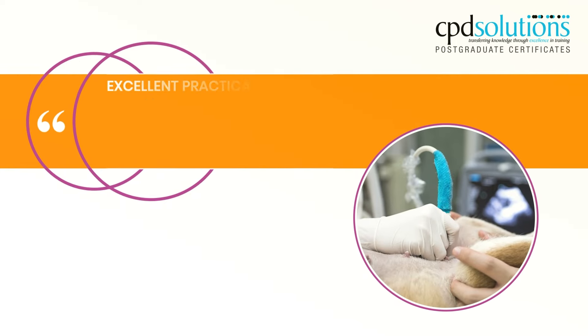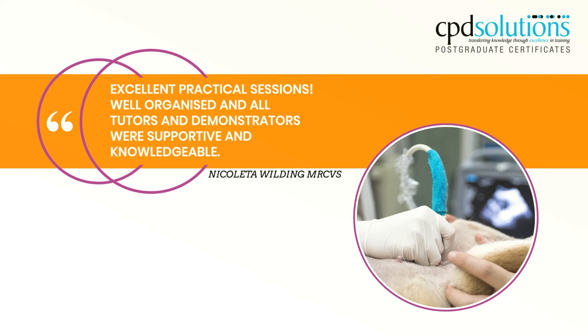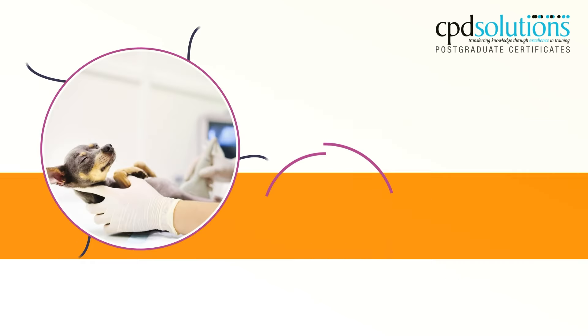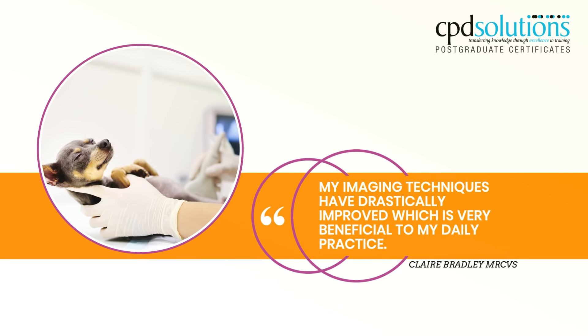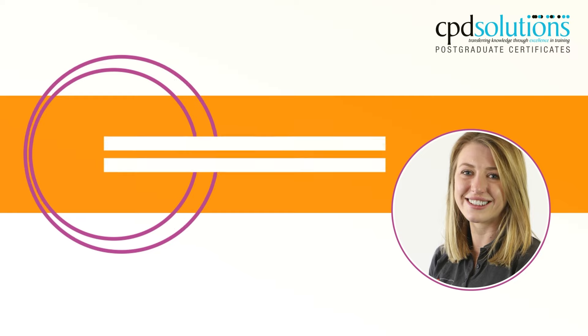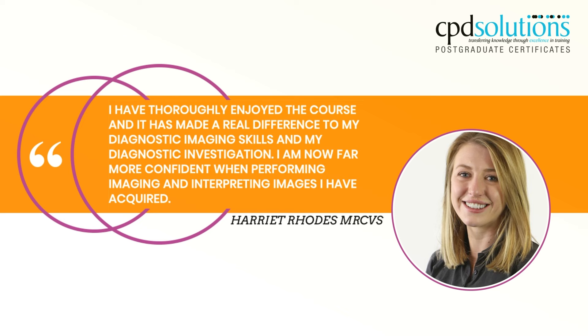Excellent practical sessions, well organized and all tutors and demonstrators were supportive and knowledgeable. My imaging techniques have drastically improved which is very beneficial to my daily practice. I have thoroughly enjoyed the course and it has made a real difference to my diagnostic imaging skills and my diagnostic investigation. I am now far more confident when performing imaging and interpreting images I have acquired.